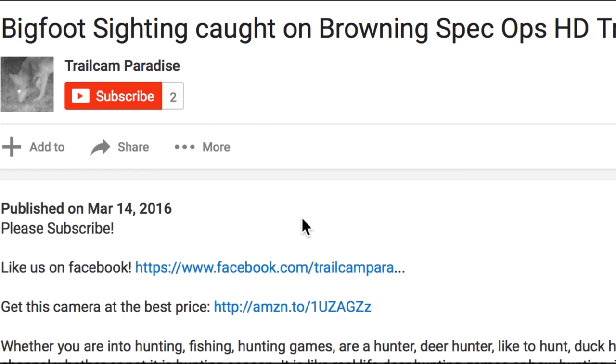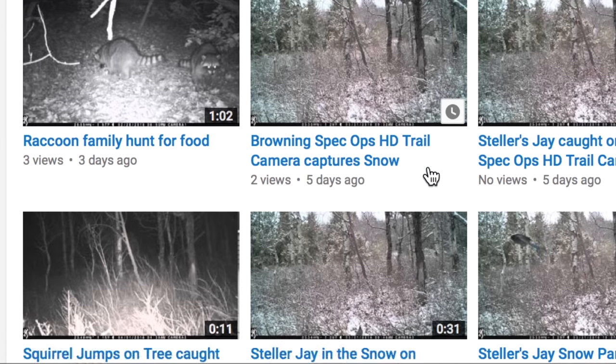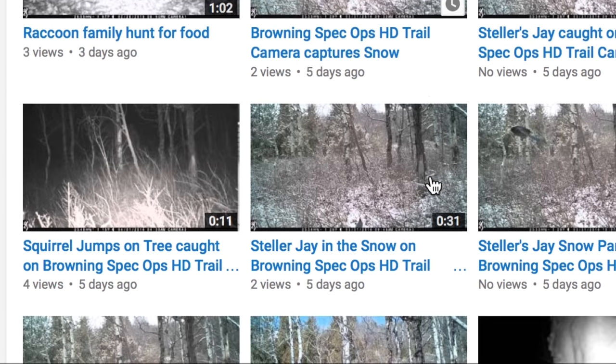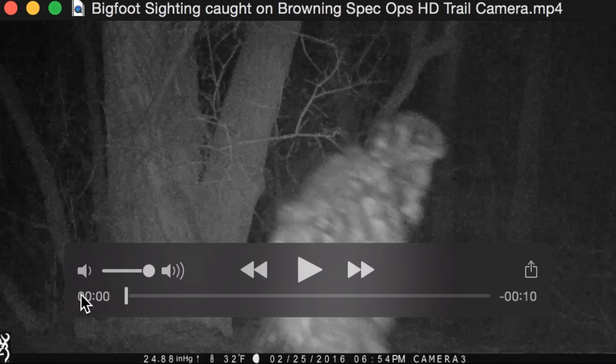Welcome back to the Paranormal Review. Today we have a video called 'Bigfoot Sighting Caught on Browning Spec Ops HD Trail Camera,' uploaded by a channel called Trail Cam Paradise, published on March 14, 2016. The description doesn't really say anything about bigfoot — it's just stuff about trail cameras, which is kind of interesting. The channel has three cameras, some with snow and others completely dry, and there's nothing about location. The video is very short — just a few frames — and the creature is interesting.